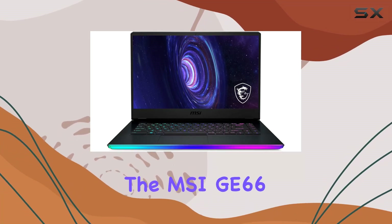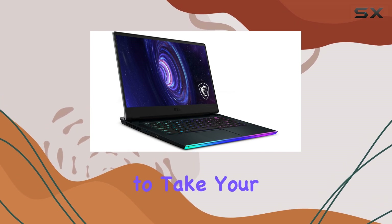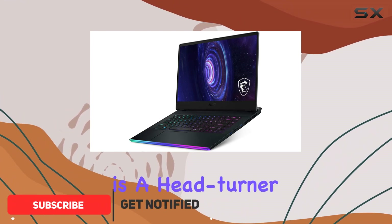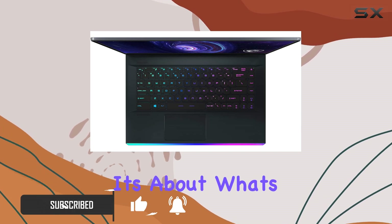Today, we're diving into the MSI G66 Raider, a powerhouse gaming laptop that's ready to take your gaming experience to the next level. With its sleek titanium blue design, this laptop is a head-turner right out of the box. But it's not just about looks — it's about what's under the hood.